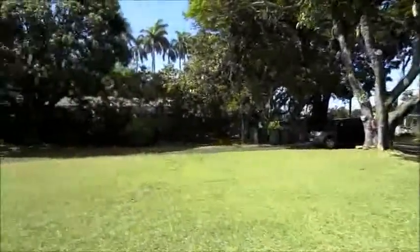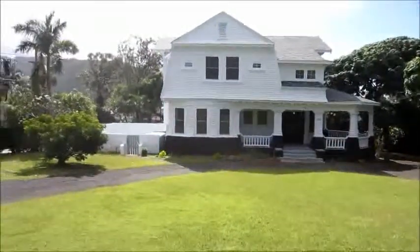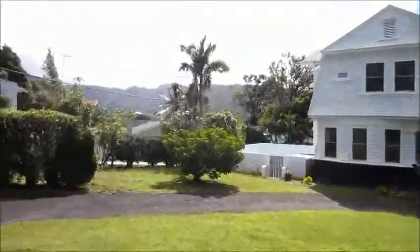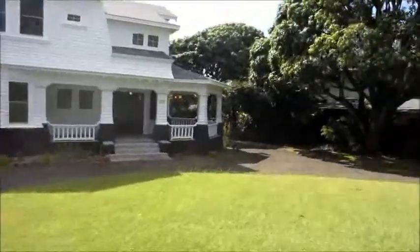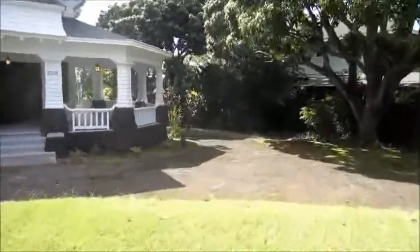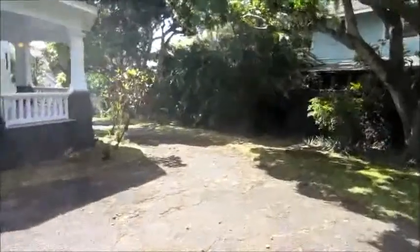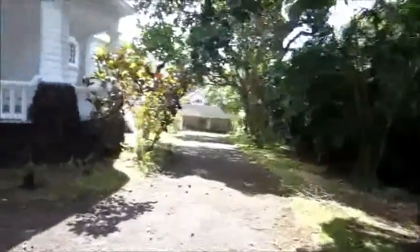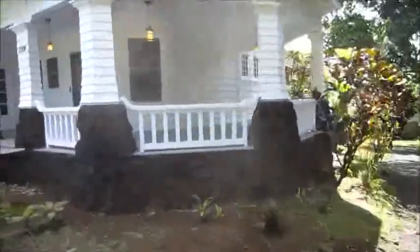The sun came out. We are now going to go into the driveway. Prior to doing that, I will go over to the side to show you where eventually they will have a garage. Right now there's a very old carport that was probably once upon a time a stable in the back there. 24,500 square feet of land.